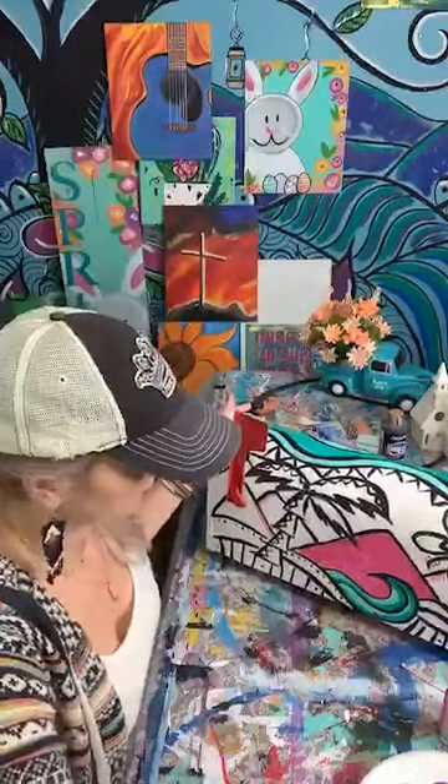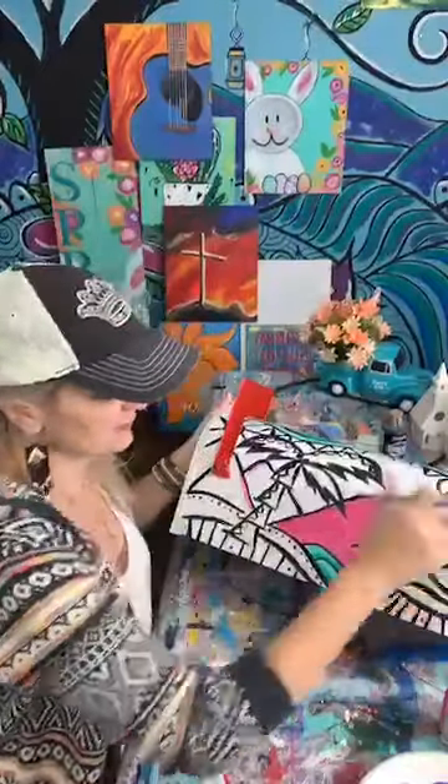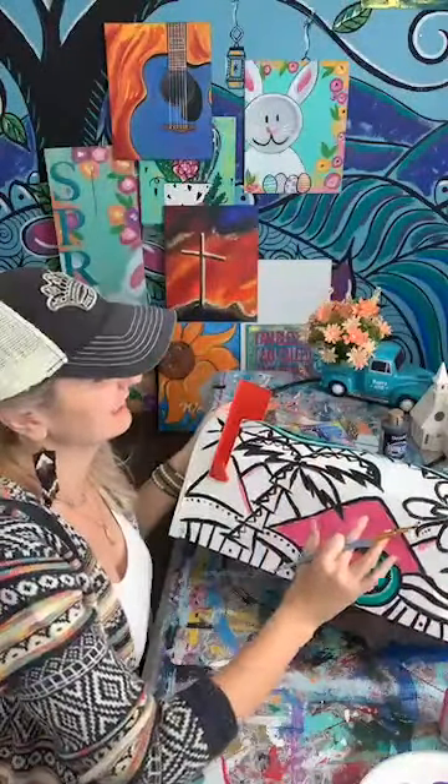Another tip when you paint on a mailbox — and who knew you'd get so many mailbox tips — when you paint on a mailbox, let it dry and then go over it again.